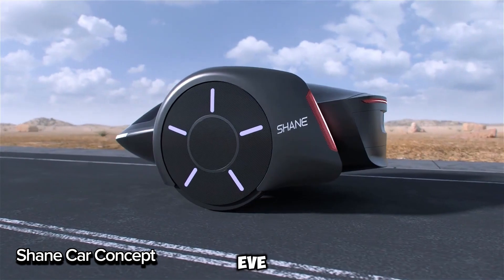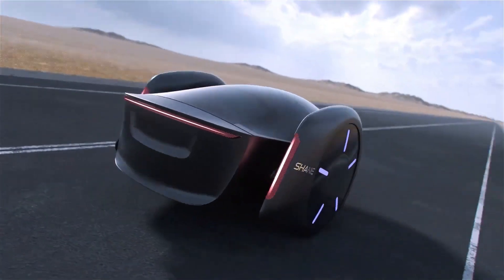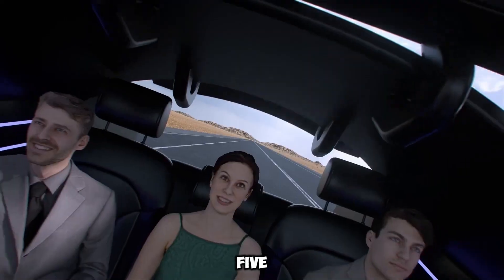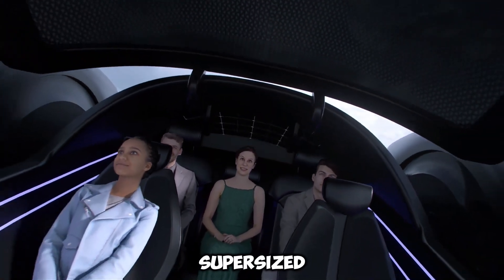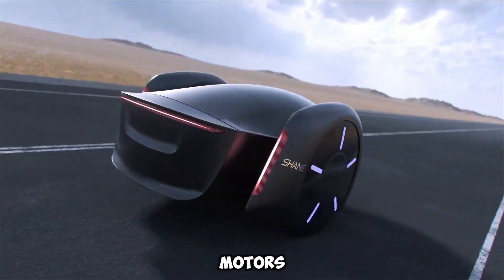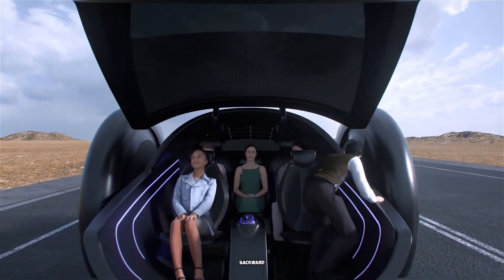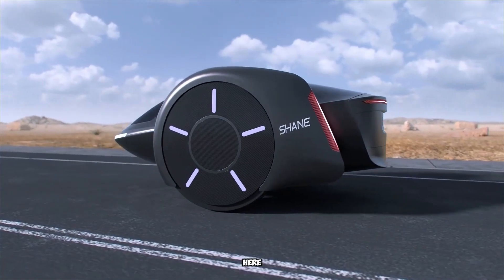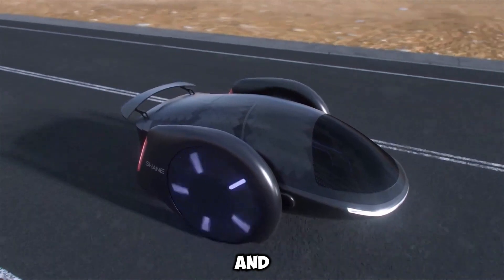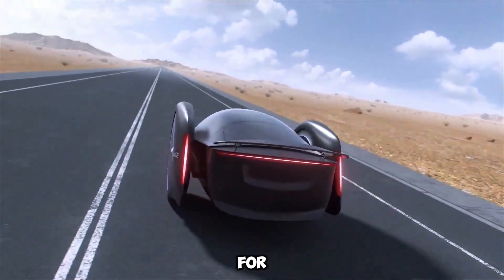Meet Shane, the EV reimagined by Shane Chen, the inventor of the hoverboard. This bold ride features two massive 60-inch wheels and seats five people, resembling a supersized hoverboard. It balances using advanced sensors and motors, smoothly adjusting speed by shifting its entire cabin forward or backward. No steering wheel here — Shane maneuvers by controlling wheel speed, making sharp turns and even spinning in place effortless. It's comfy too, absorbing bumps for a smooth ride.